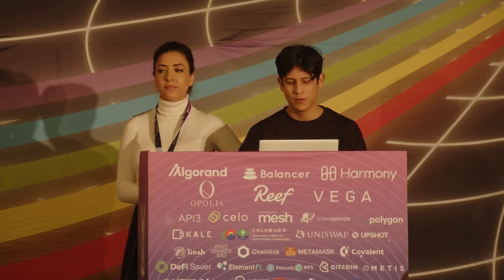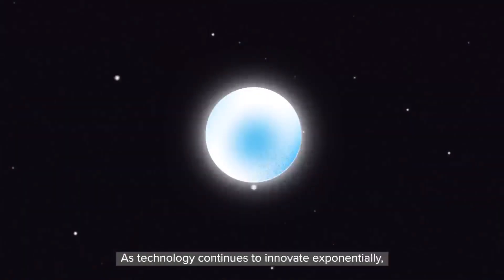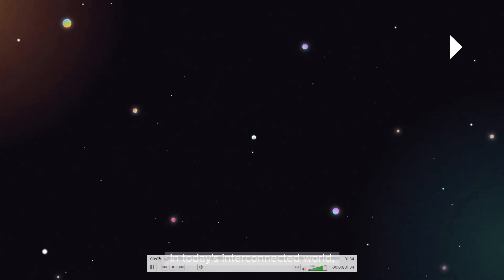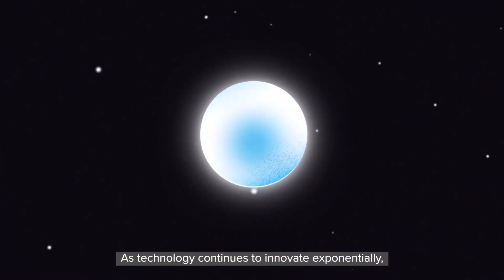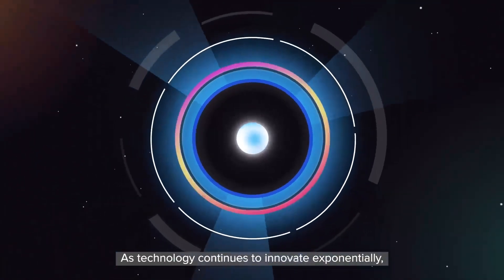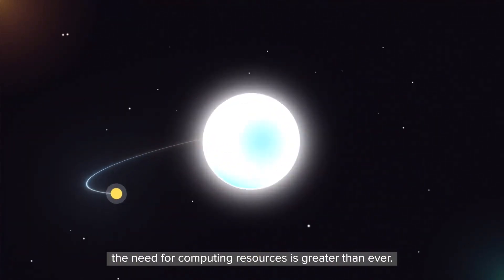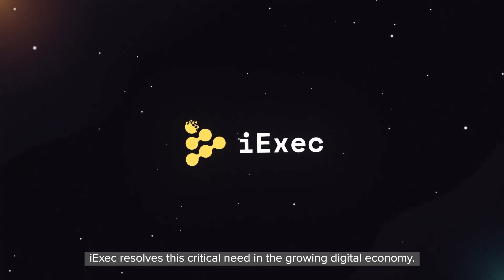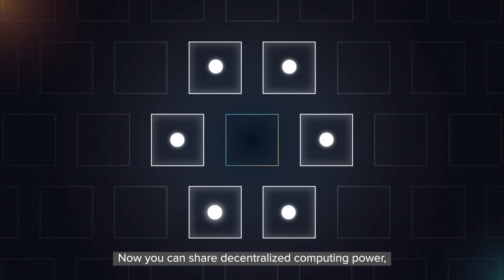In today's interconnected world, everyone has value to share. As technology continues to innovate exponentially, the need for computing resources is greater than ever. By opening a decentralized marketplace for computing assets, iExec resolves this critical need in the growing digital economy. Now you can share decentralized computing power,